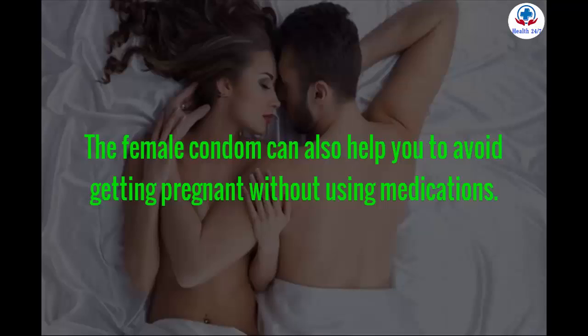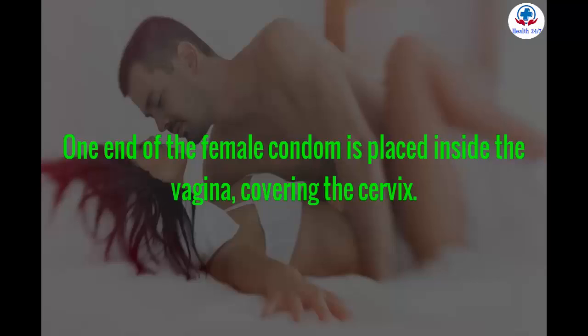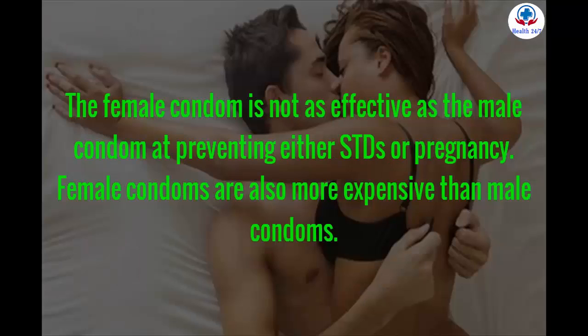The female condom can also help you avoid getting pregnant without using medications. One end of the female condom is placed inside the vagina, covering the cervix. The female condom is not as effective as the male condom at preventing either STDs or pregnancy. Female condoms are also more expensive than male condoms.